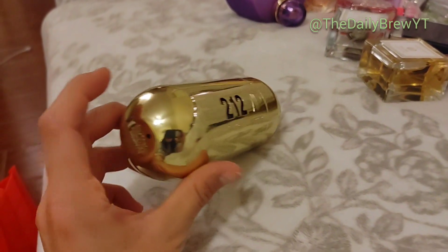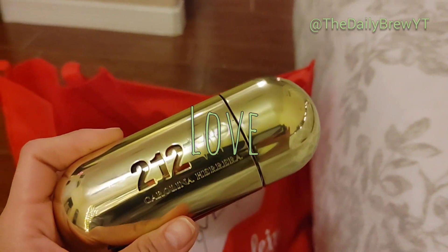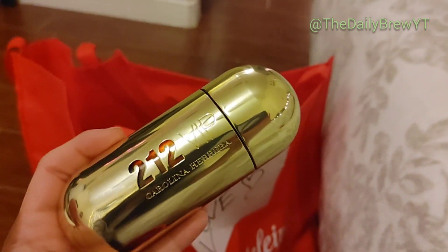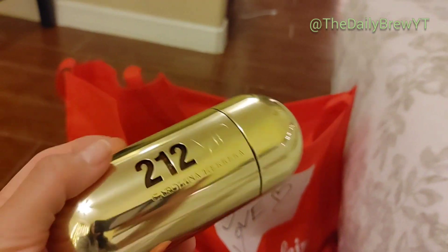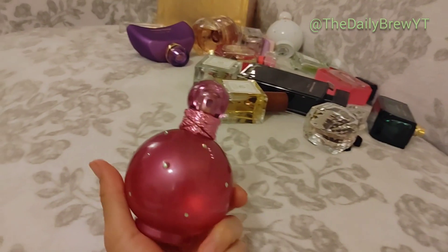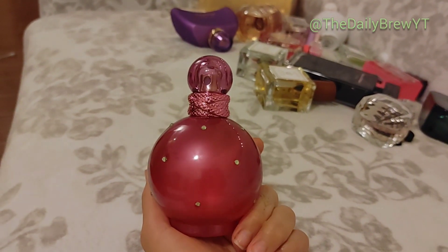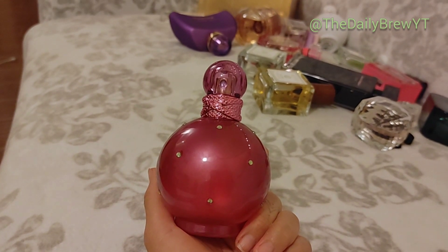Carolina Herrera 212 VIP My NYC — this is a perfume with a rum note. I love it — it reminds me of partying in Vegas. Definitely something I could wear out to a club or when I want to have fun. It's beautiful. Very particular — a lot of people would not like this but if you like rum you'd probably like it. This is a love.